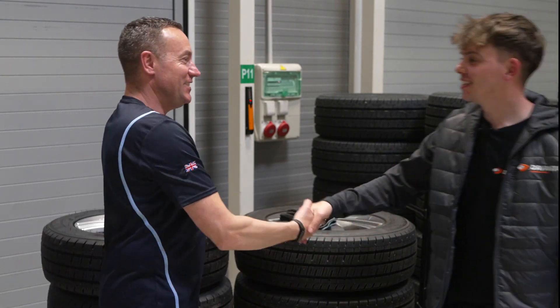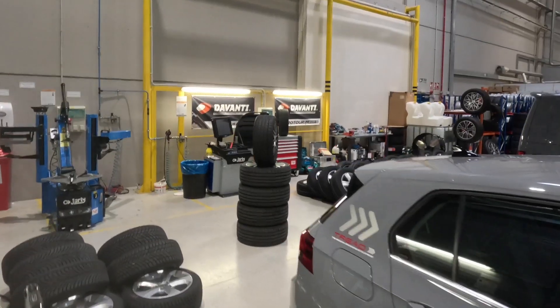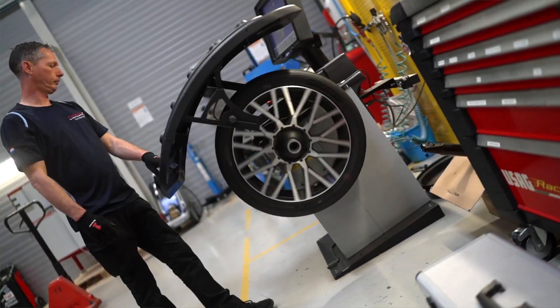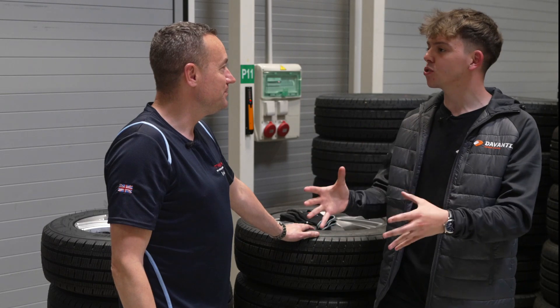Hi Ray, nice to meet you. Hi Luke, welcome to Avanti's European Development Centre here in Idiada, Spain. It's really interesting — it's great to see how all the tyres are developed and tested here. Can you tell us a little bit more about the Avanti Pretora Sport Runflat?